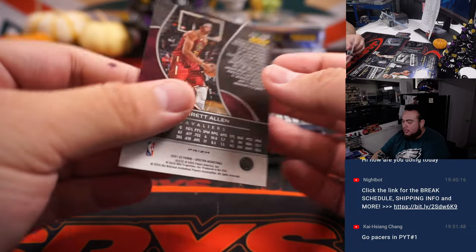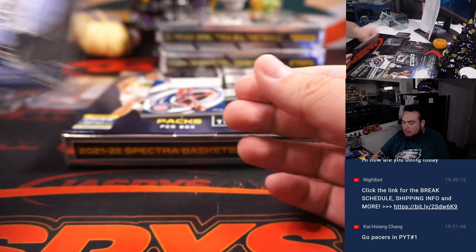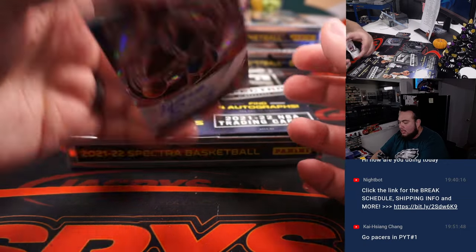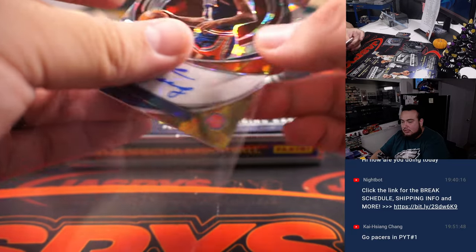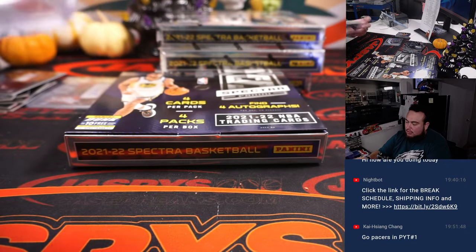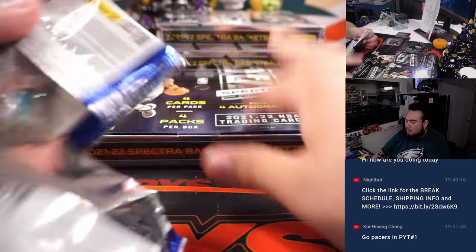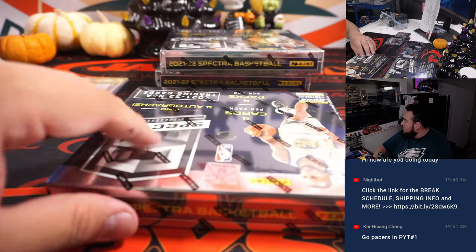We got a little Jared Allen, and an Icons autograph of Dave Bing — Detroit Pistons — 13 out of 49. Nice. Alright, first box done, let's go to the next one.